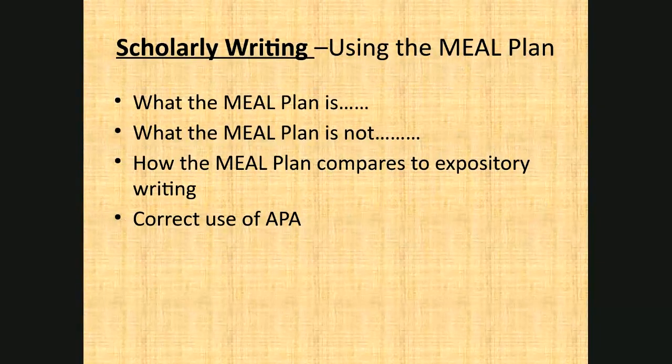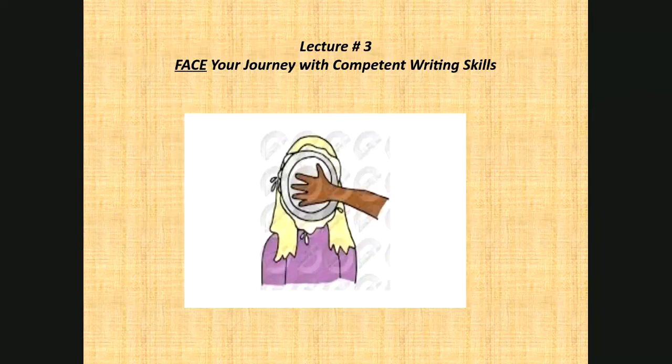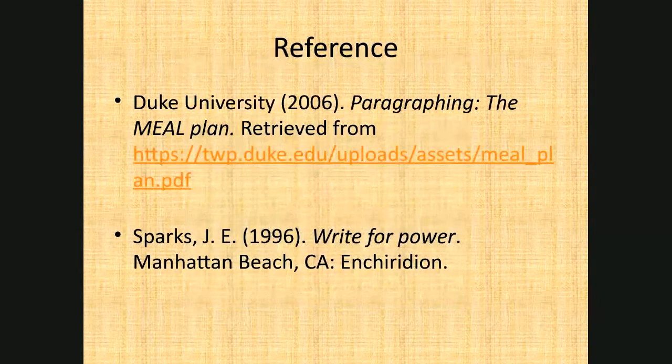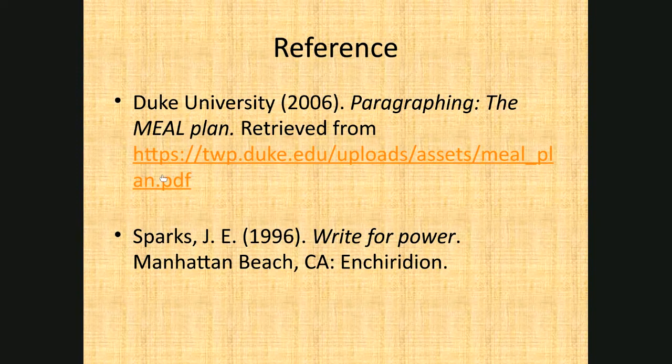We've talked about scholarly writing, and in our next session we'll talk more about what the MEAL plan is and is not, how it compares to expository writing, and the correct use of APA. There will probably be at least two more sessions to build upon what we've covered so far. This was lecture number three. I hope this is helping you face your journey with competent writing skills. The MEAL plan comes from Duke University and power writing comes from a text written by J.E. Sparks. I hope you've enjoyed this session and will join us for session number four.